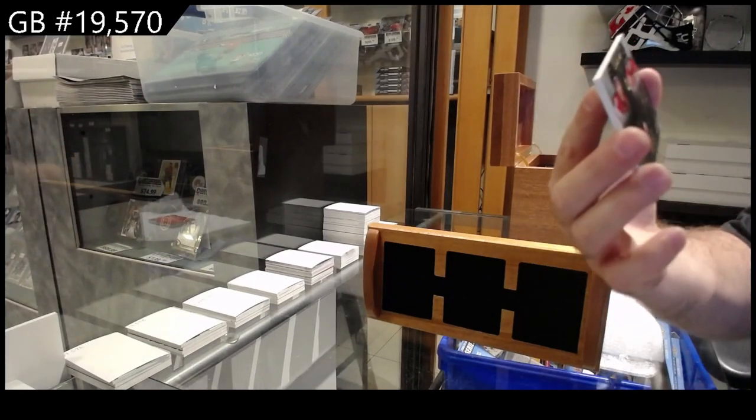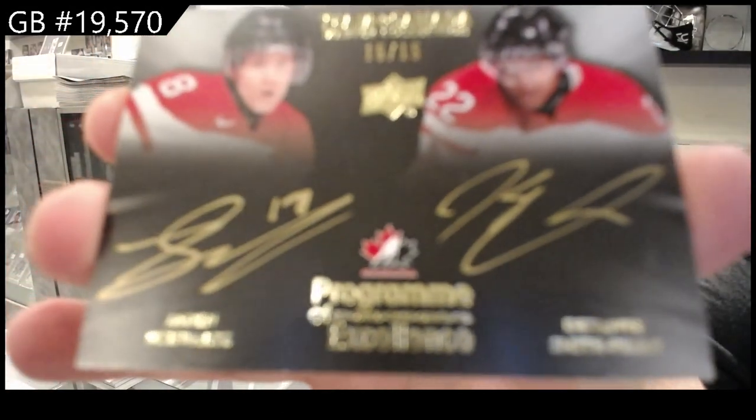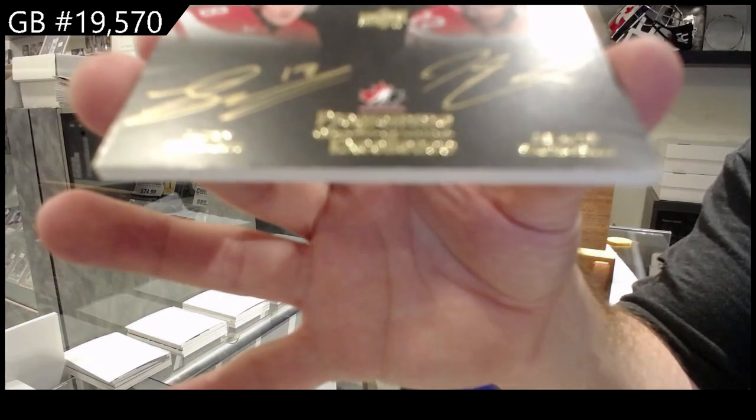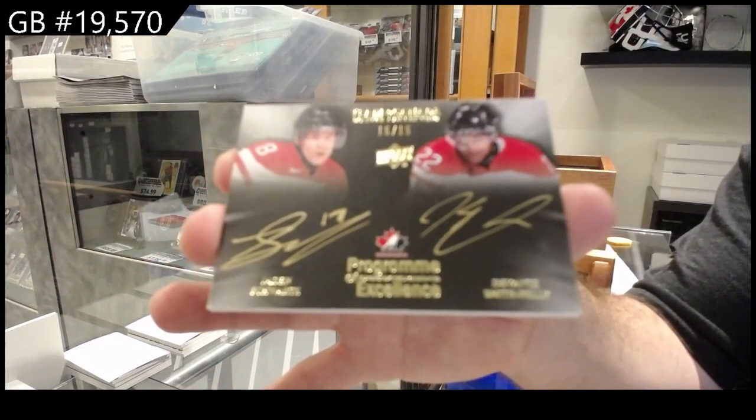We've got number to 15, Schwartz and Smith-Pelly. Dual SIGs — Schwartz, Smith-Pelly.